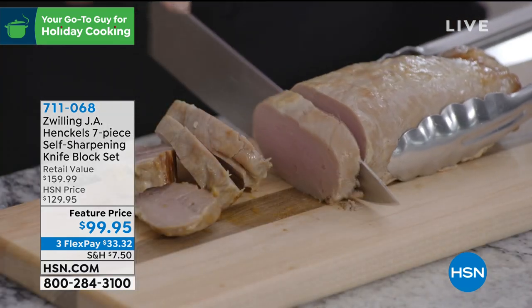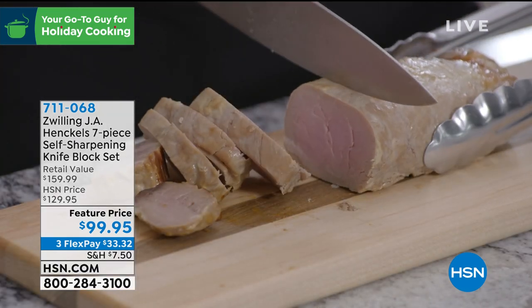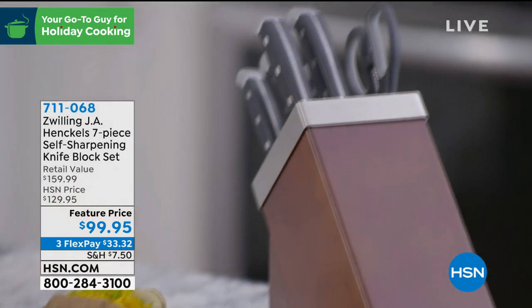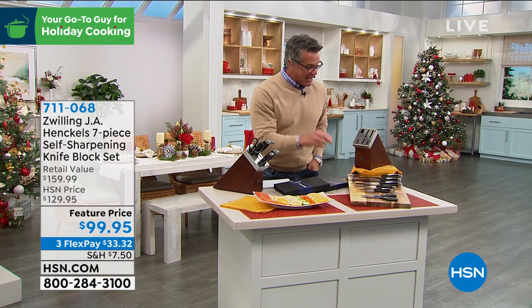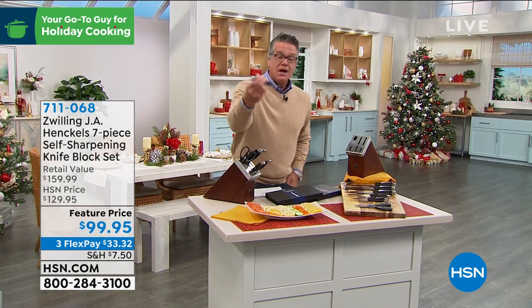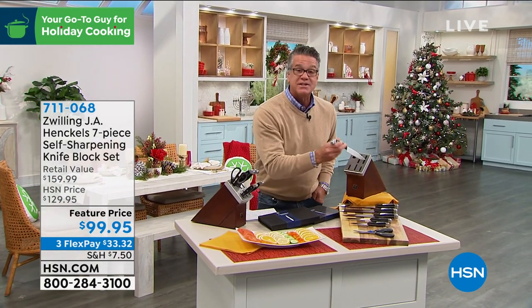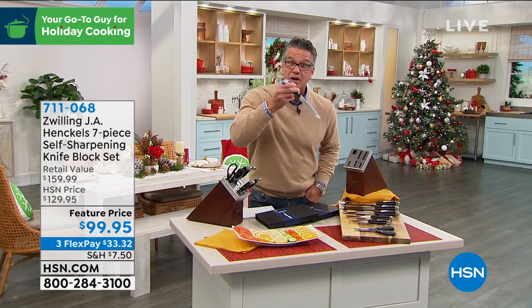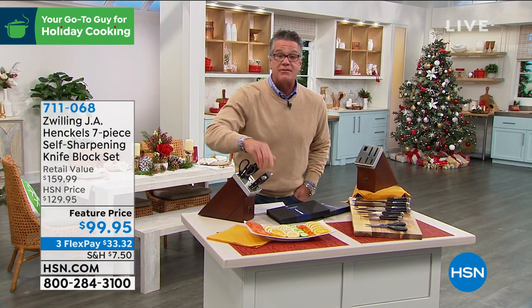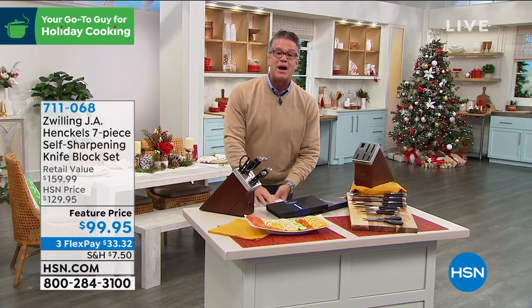It's item 711068. You get every knife that you need to prep in the kitchen — chef's knives, a Santoku, utility knives, and shears. The best part is every time you take a knife out, it sharpens itself, because built into each one of the slots is a ceramic sharpening V. So it sharpens the knives every time you take them out. You never have to worry about sharpening them.